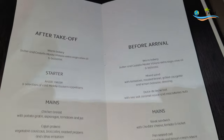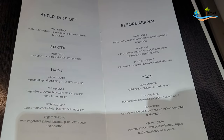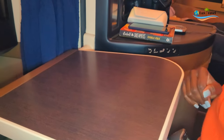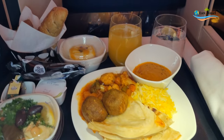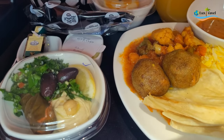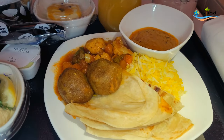What's nice about Etihad is their menu choices. After takeoff you can choose your starter as well as one of their main dishes. One of the big changes they have is they serve on a single tray. I have some Arabic meze, some bread, and a vegetarian dish.